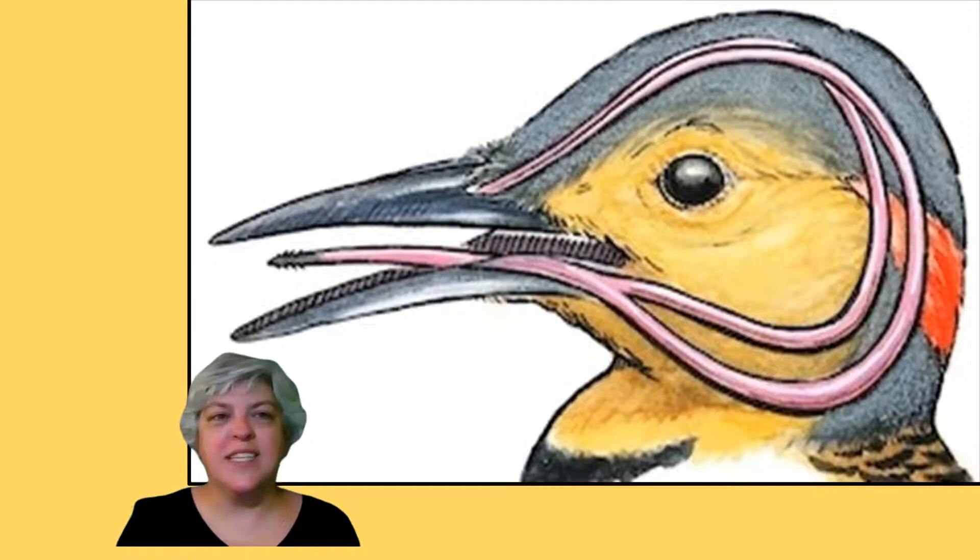And you can see the barb here. That's pretty cool, isn't it? I think so.